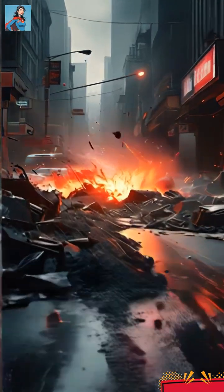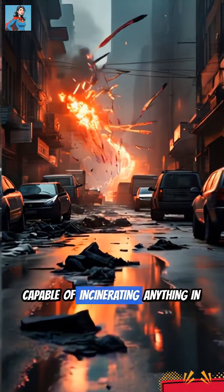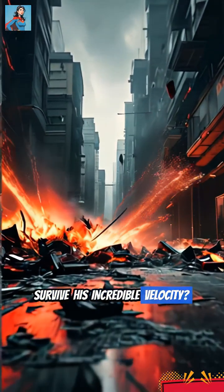At hypersonic speeds, air resistance becomes a devastating force, capable of incinerating anything in its path. So how does the Flash survive his incredible velocity?